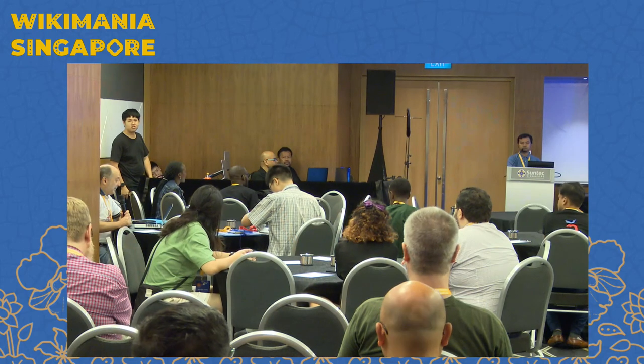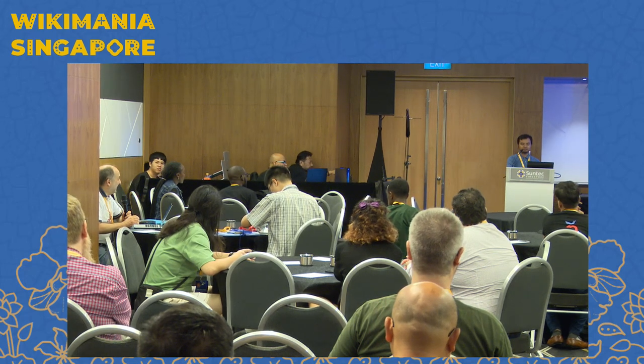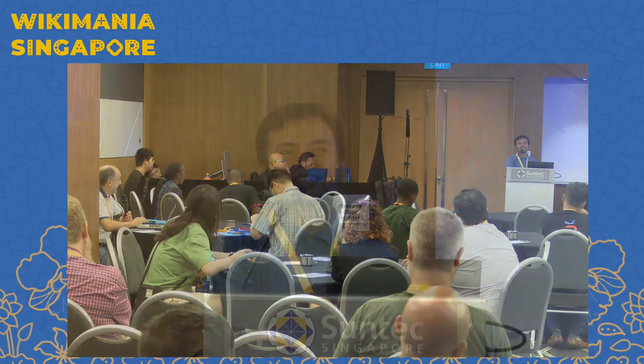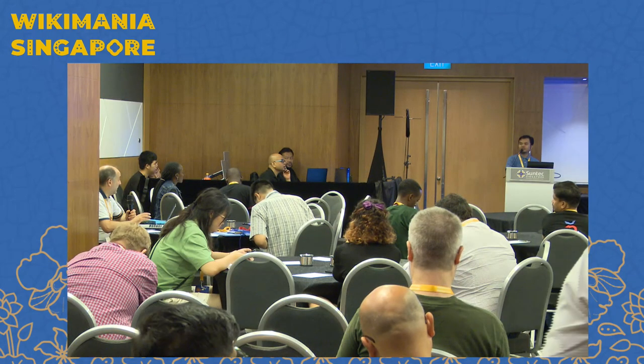Just two questions. The first: in which Wikisources were these transcriptions uploaded, and how many? We used three Wikisources — the Balinese using the Balinese Wikisource, Javanese using the Javanese Wikisource, and the multilingual Wikisource for multilingual manuscripts or languages. So for multilingual manuscripts you used the multilingual? Yes.